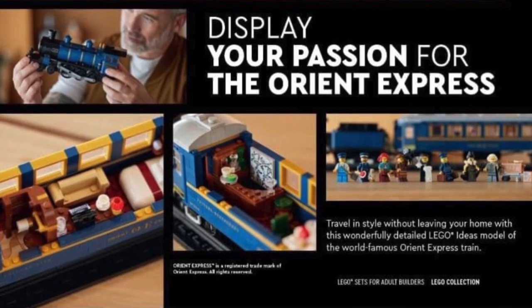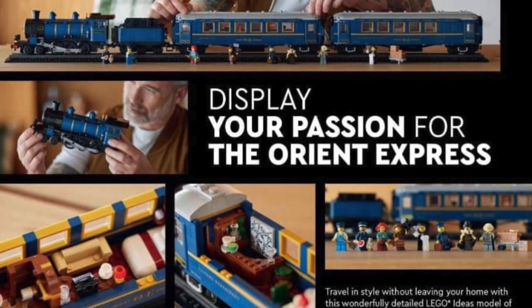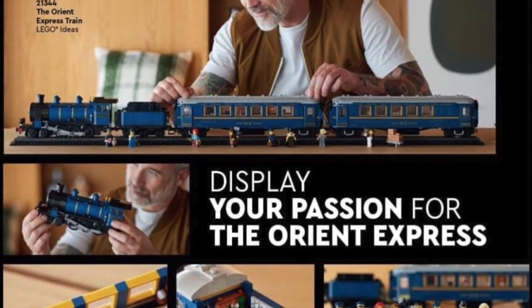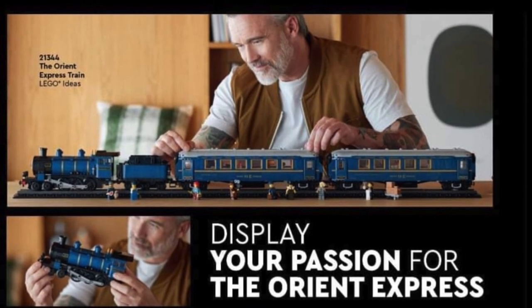It looks like 21344, the Orient Express train, has been leaked via a LEGO catalog in LEGO fashion. This was sent over to me on Instagram by AngryDragon, as well as Fick and Bricks, and later posted on Promo Bricks. So it's been legitimately leaked, or revealed, via the LEGO catalog, and I'm hopefully not disappointed in it, but we've got a lot to unpack here.